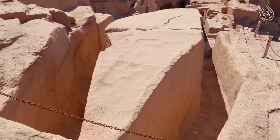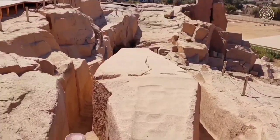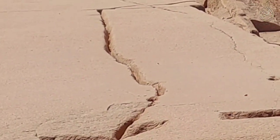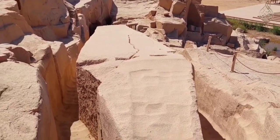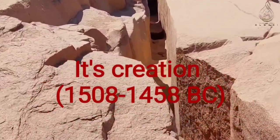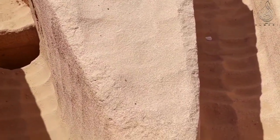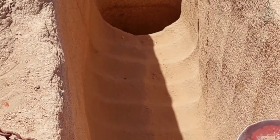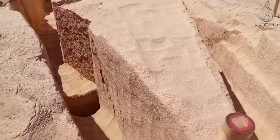It was inscribed as part of the Nubian monuments from Abu Simbel to Philae, despite the quarry site being neither Nubian nor located between Abu Simbel and Philae. Construction was ordered by Hatshepsut, from 1508 to 1458 BC, possibly to complement what would later be known as the Lateran Obelisk, which was originally at Karnak and was later brought to the Lateran Palace in Rome.